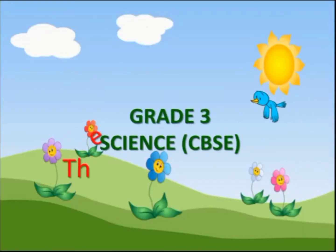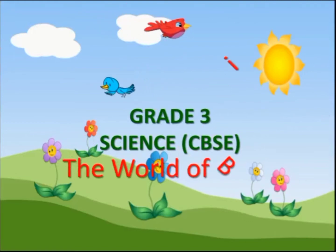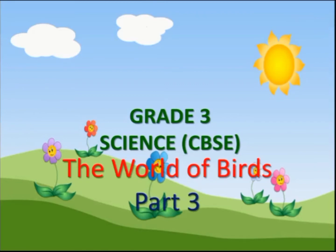Hello everyone, today we are going to start Science Class 3, The World of Birds, Part 3. In this video, we will understand about the Beak of Birds.